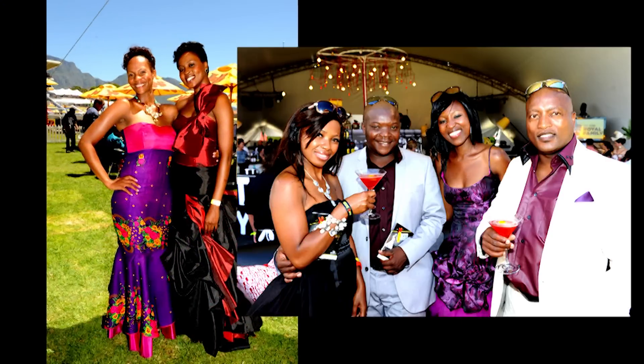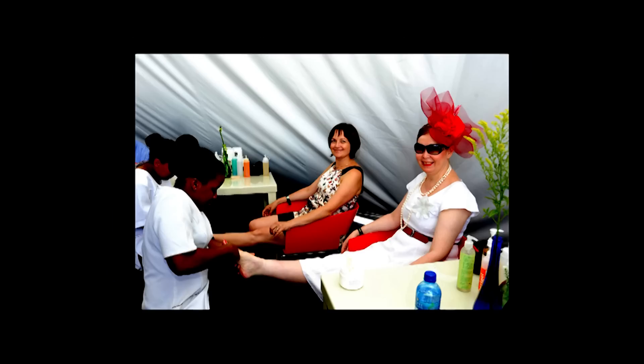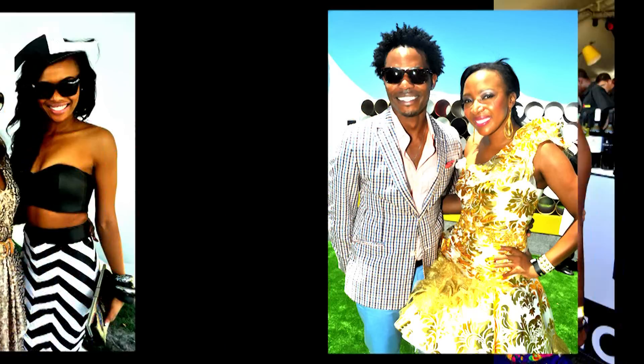The best way to dress for an event like JMB Met is to be comfortable. You're going to be walking around all day, meeting friends, having fun. You want to be comfortable, look great, feel sexy. The best thing to do is find an amazing dress, add some accessories — a nice chunky necklace, some glamorous heels, a beautiful bag — and you're ready to go.